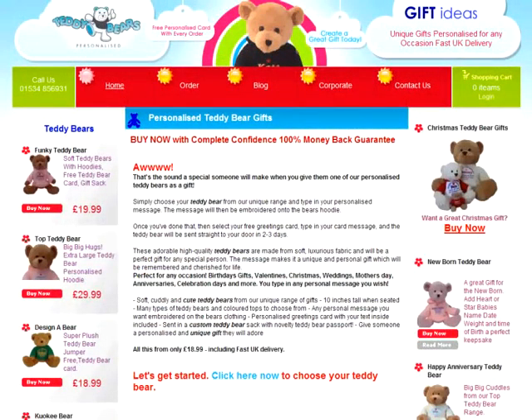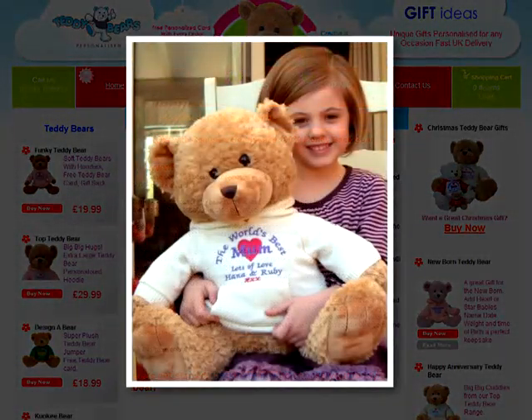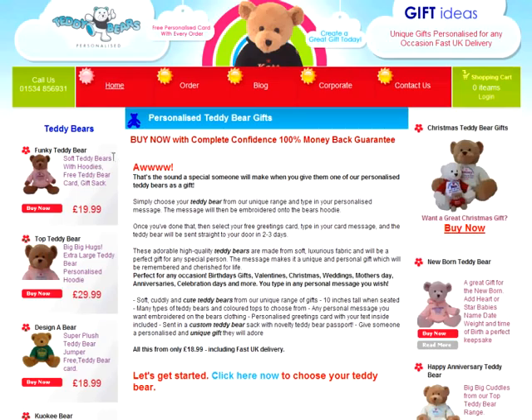Hello, I'm Julie and welcome to teddybearspersonalised.com. Our gifts are suitable for any age and any occasion — Christmas, birthdays, Mother's Day, or perhaps a special anniversary. They are expertly personalised with any name or message and come with a free personalised greeting card. With our 100% money back guarantee, you can buy with complete confidence. We provide easy ordering and fast UK delivery.